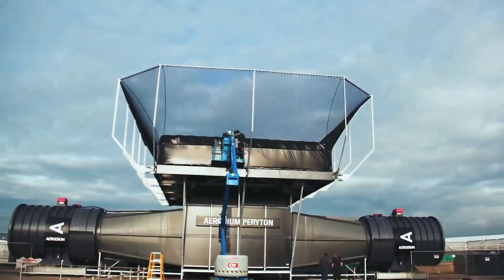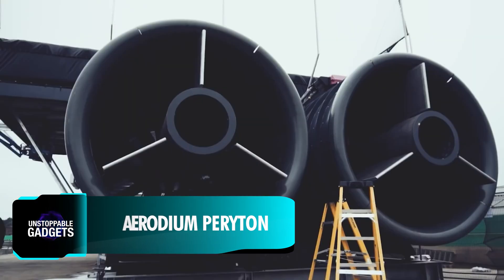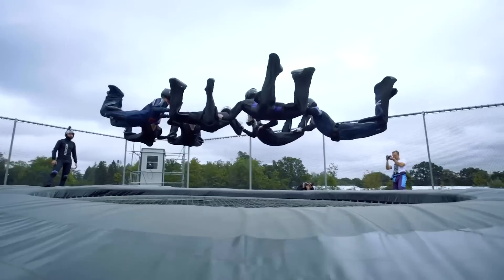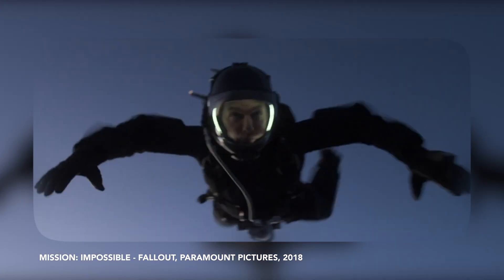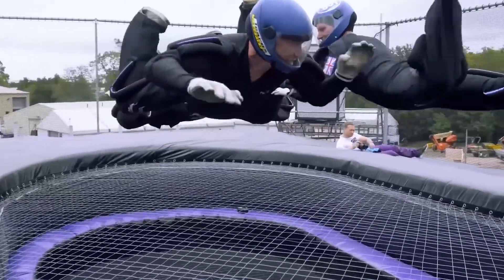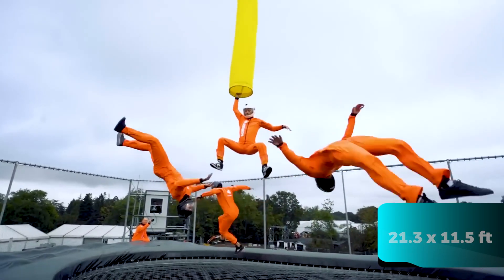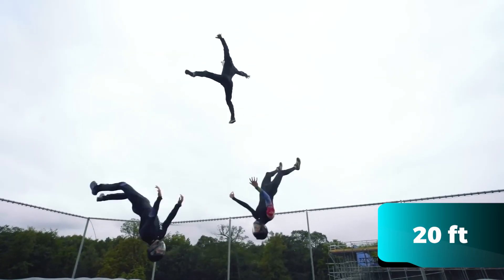The folks behind the Aerodium Periton proudly hold the title for building the world's largest open-air wind tunnel. Featuring four independent fans that deliver fast, smooth airflow, this impressive structure is primarily designed for shooting spectacular skydiving and flying scenes for movies — famously used by Tom Cruise during the filming of Mission Impossible: Fallout. Beyond its cinematic applications, the Periton is also perfect for professional skydiving training, with a massive 6.5 by 3.5 meter flight zone that can host up to 8 flyers at once, letting them soar up to 6 meters high.